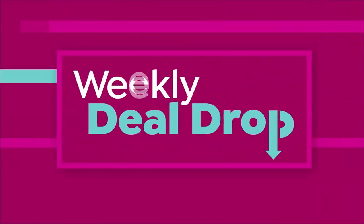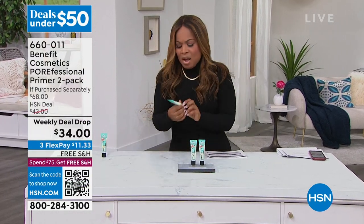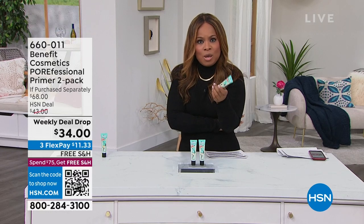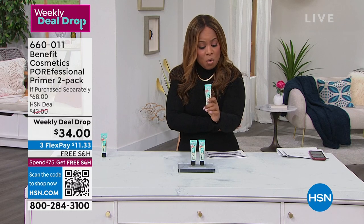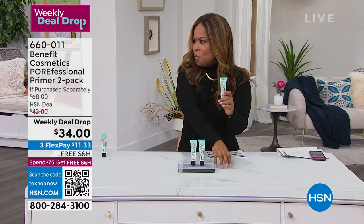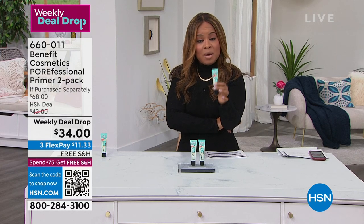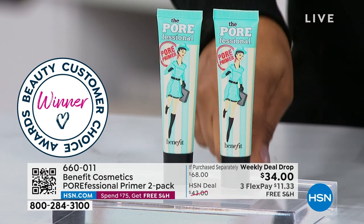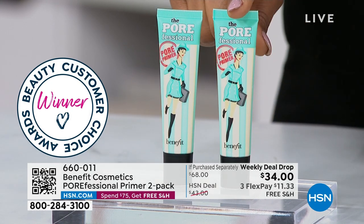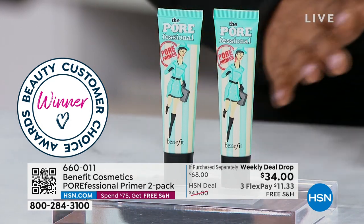I stopped Annie once when we were offering the brow, and I said, why don't we ever talk about the Porefessional? Because it is an award-winning product — Customer Choice Beauty Award winner. Customer Choice Award winner for 2022 as Best Primer. Today, we get to offer you a buy one, get one. So one sells for $34, you're getting two for $34. I want the cameras to come my way, and I'm going to get Annie in the conversation.